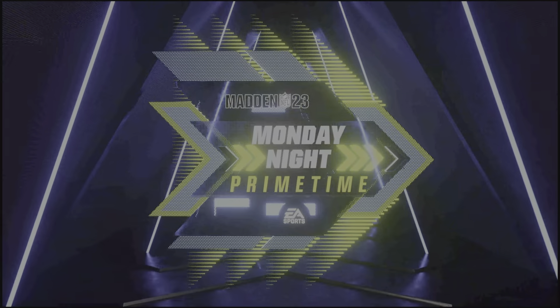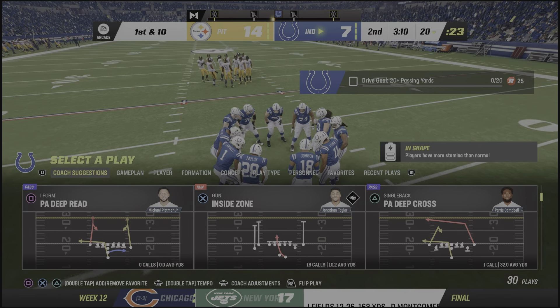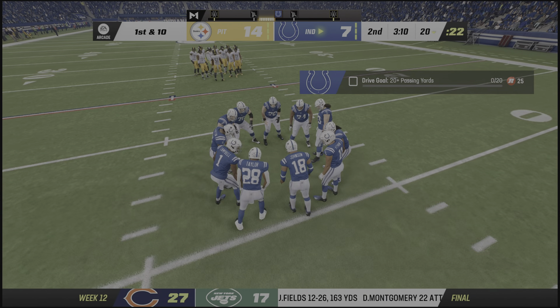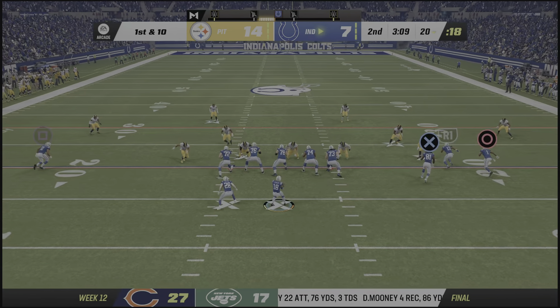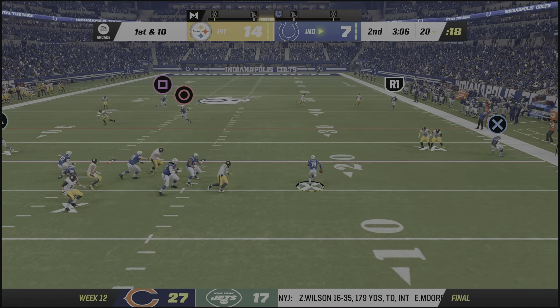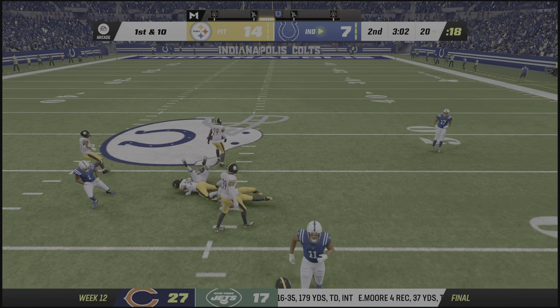That almost looked too easy — thanks goes to the offensive line for making it look easy. The defense gets a stop, we'll see what they can do. It's only November but the playoffs will be here before you know it. If it ended today they would be the number one seed and that's a great spot to be in.